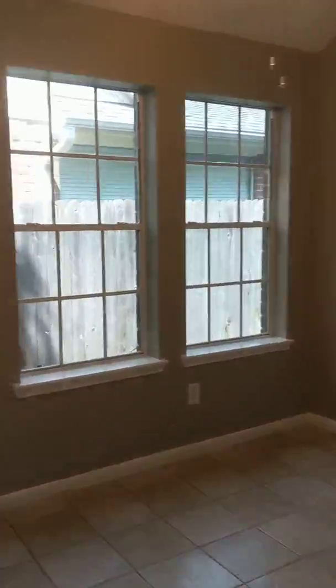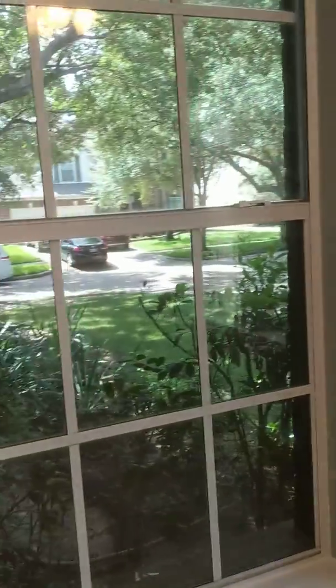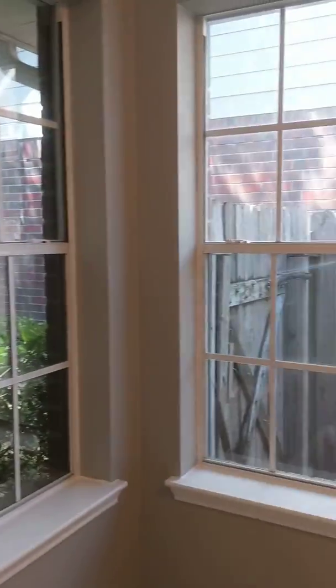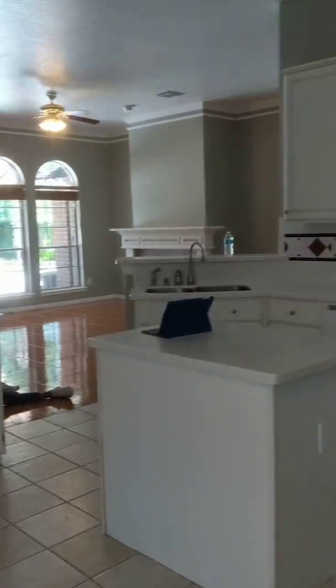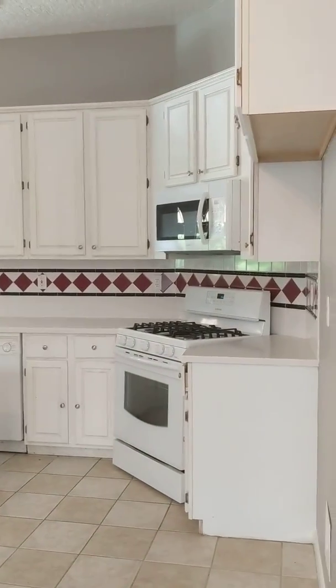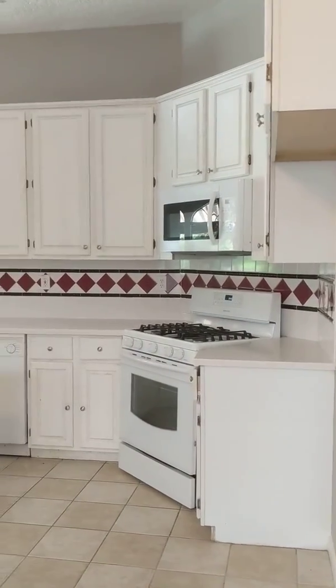This is the kitchen area. Overlooks the front of the home. There's a small island here, gas-burning stove, microwave — refrigerator is not included.